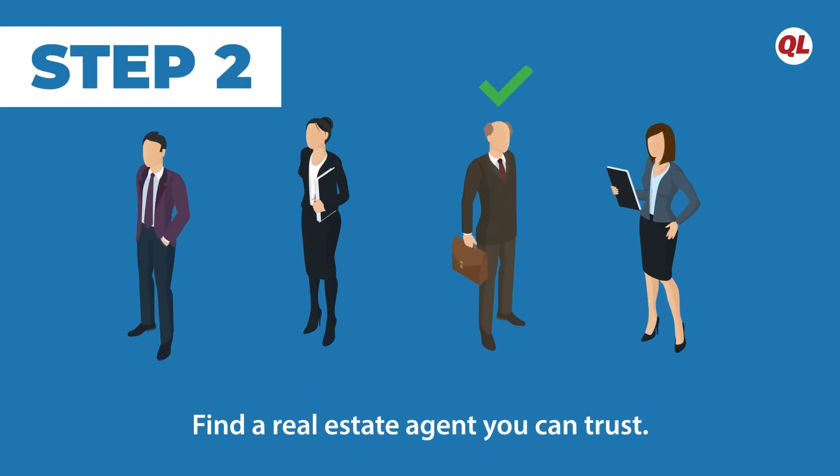This is also the time to get pre-approved for a mortgage so you know how much you can afford to borrow. Step two: find a real estate agent you can trust. Since this is a remote transaction, the real estate agent plays a larger role in the process. In addition to an agent who knows the community well, you want one that's tech savvy enough to help you view homes from afar.